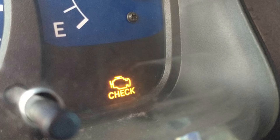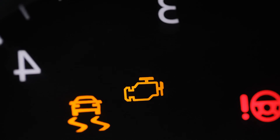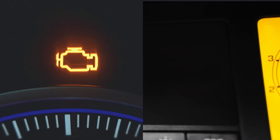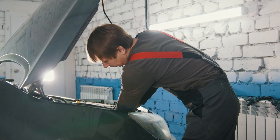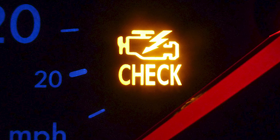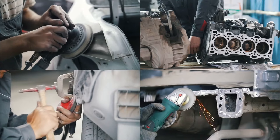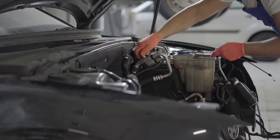There you have it — the six common reasons that can trigger your check engine light to illuminate. Now, what happens if you ignore your check engine light? First, you have to determine if the light is simply on or flashing. If it's flashing, it signals a significant problem that needs immediate attention. Regardless, don't ignore the check engine light. When you continue driving with a non-flashing but illuminated check engine light, it can decrease fuel efficiency and potentially lead to more expensive repairs down the road. Since many systems in your vehicle are interconnected, a failure in one system can affect the performance of others.